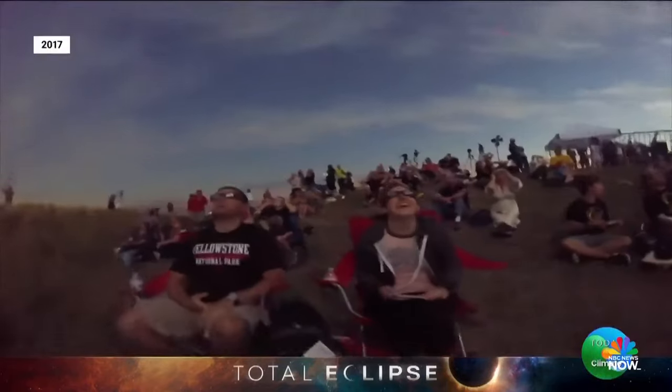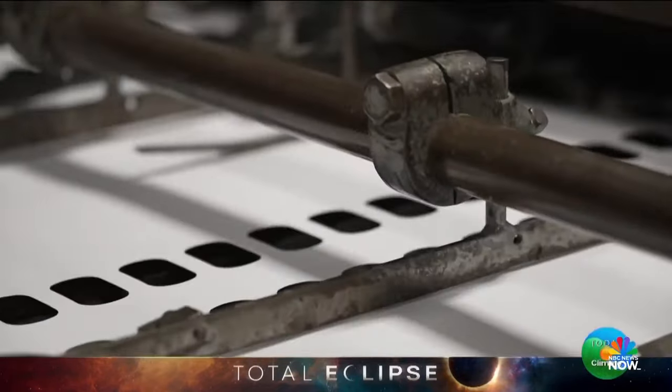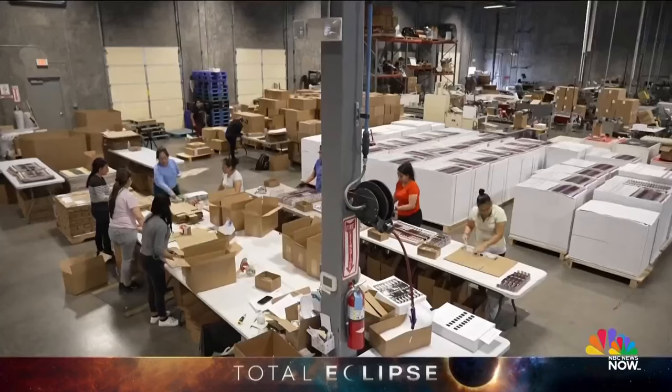Thousands of orders come in daily. In hopes to avoid the mad dash for glasses like we saw in 2017, the team ramped up their production, nearly tripling their staff. I know so many businesses hire up for holiday season, and this is a very different type of holiday. It is — this is what we would call like 30 Super Bowls. It's going to be amazing.